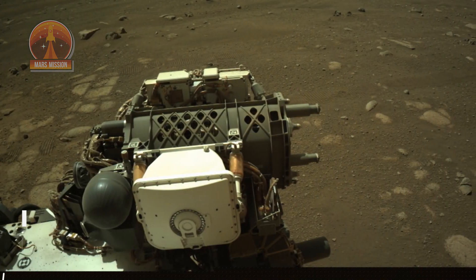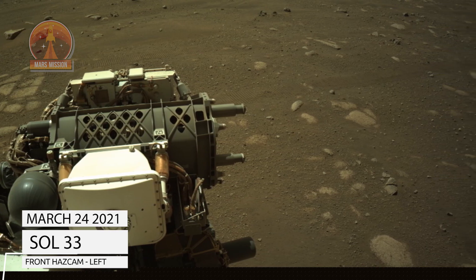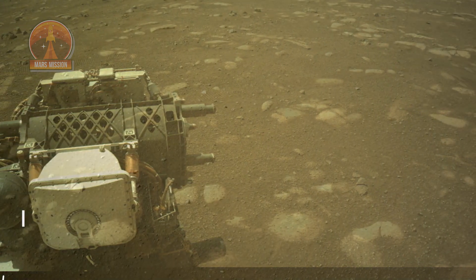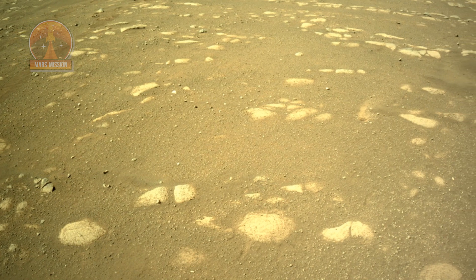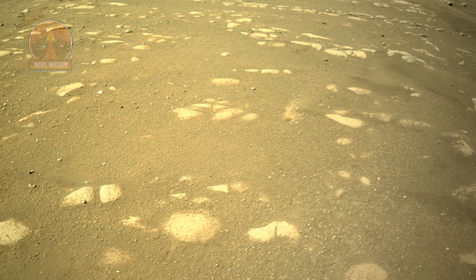NASA's Mars Perseverance rover acquired these images using its onboard right navigation camera. The camera is located high on the rover's mast and aids in driving. These images were acquired on March 24, 2021, Sol 33.